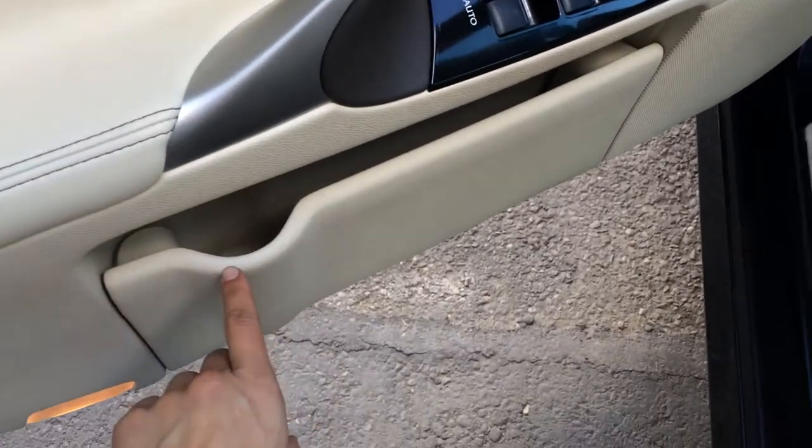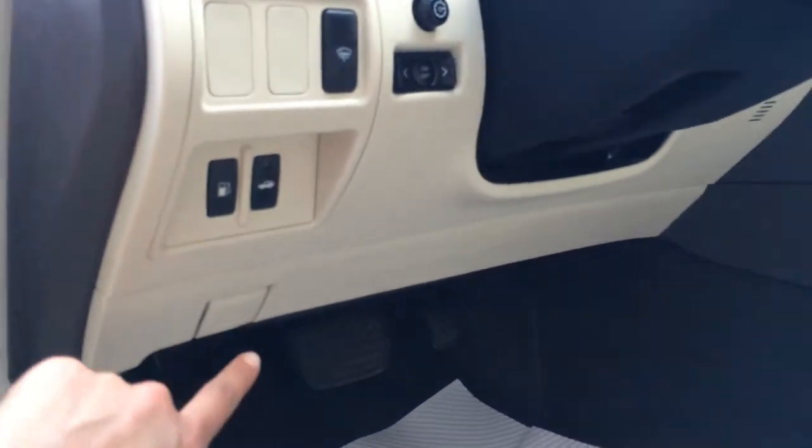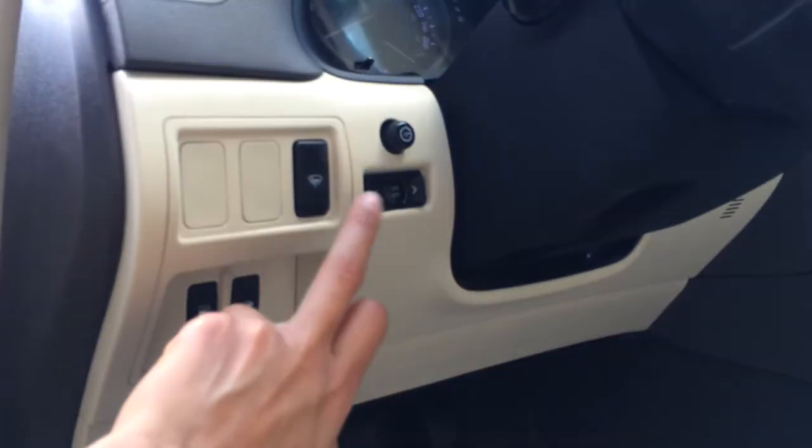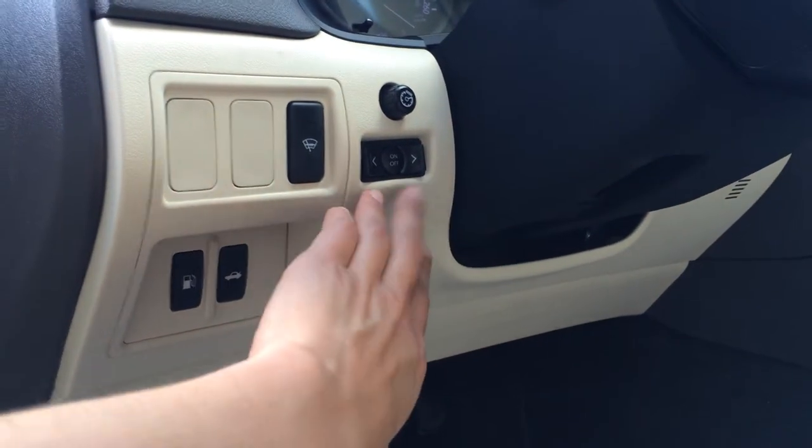Door opening side pockets, powered windows, locks and side mirrors. Power adjustable front seats — they both have lumbar supports. Hood release, gas cap and trunk release, windshield wiper, de-icer, dashboard lights. And then these buttons right here are for your dashboard.